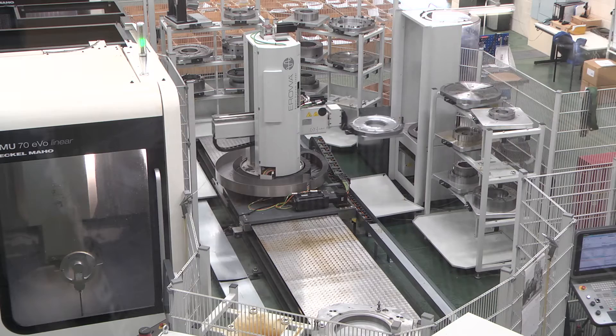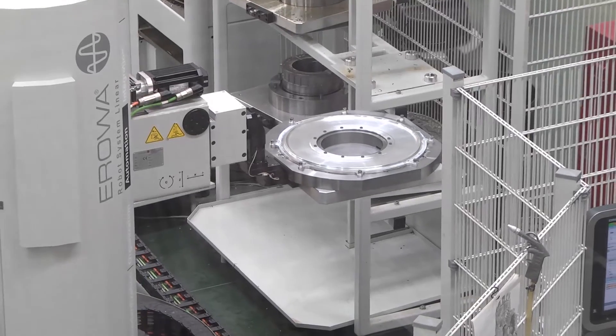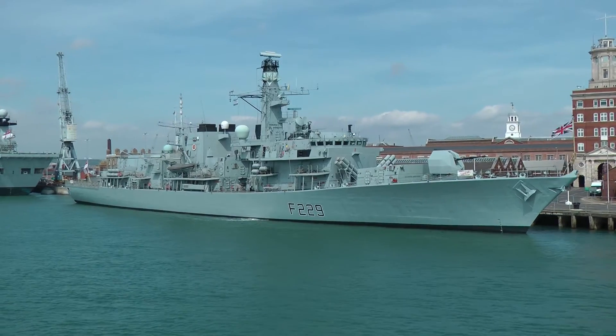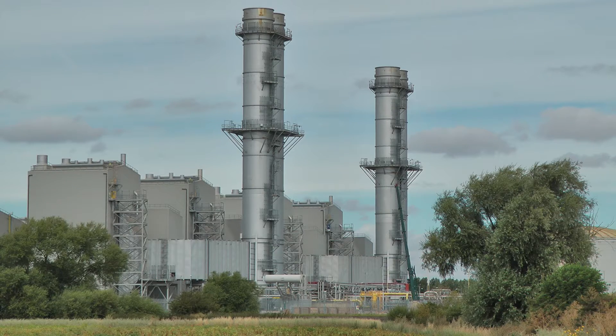We are a manufacturing organisation. We were founded in 1978 and we carry out a range of machining services and fabrication services. We've operated in a number of industries, trying to focus on some of the more technically challenging industries, so the aerospace industry has always been a heavy focus for ourselves. An element of defence work, the nuclear industry has been very, very important to us over the years, also the power generation industry.